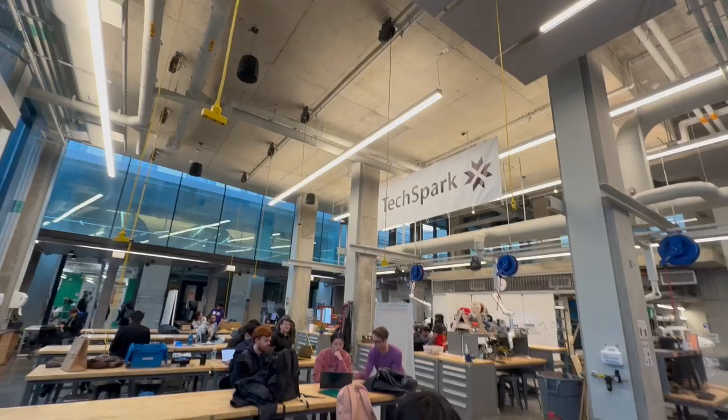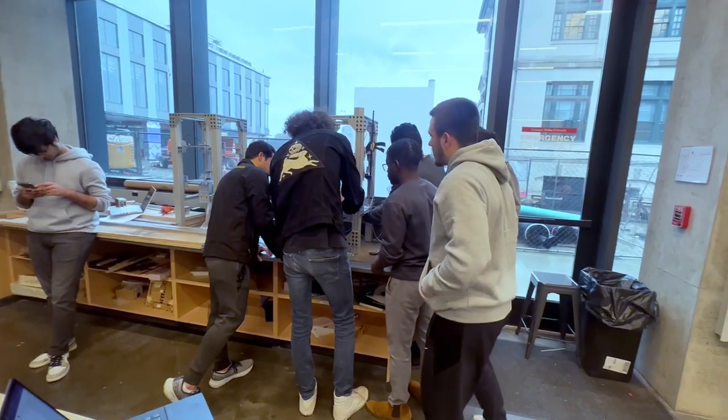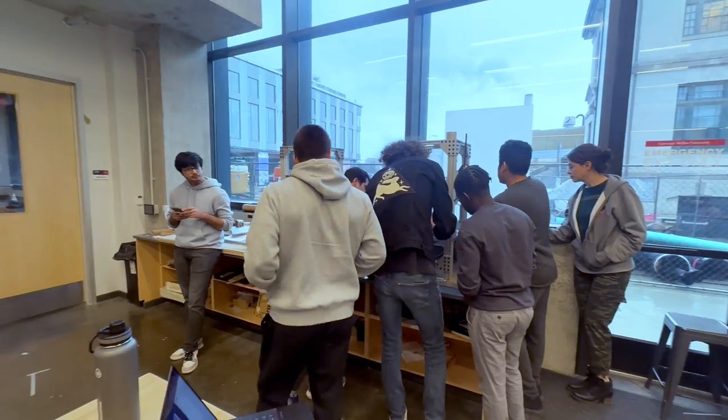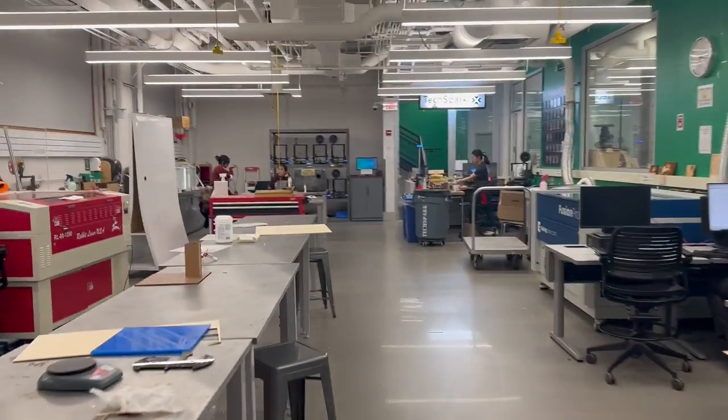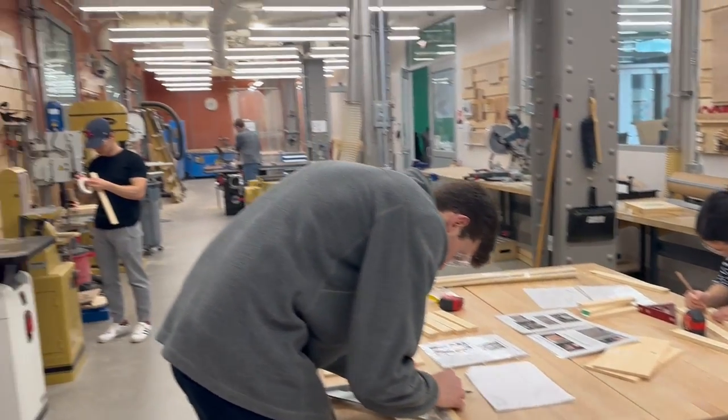Particularly at CMU the makerspaces are some of the best I've seen. I remember three years ago when I was college touring I went to over 20 different top engineering schools, and CMU by far had the biggest and most robust makerspace.